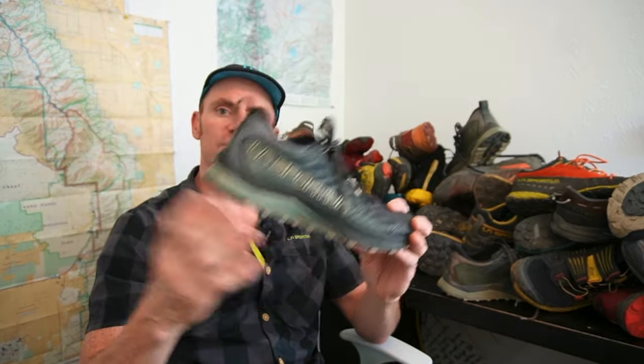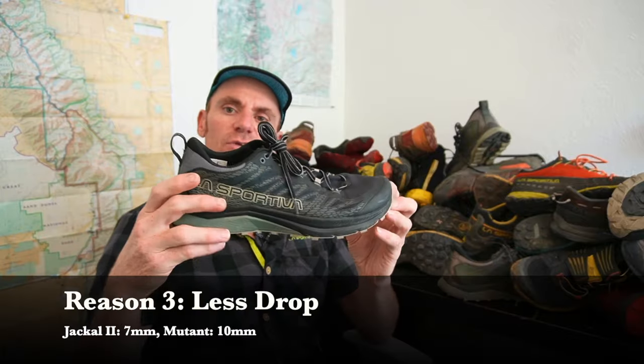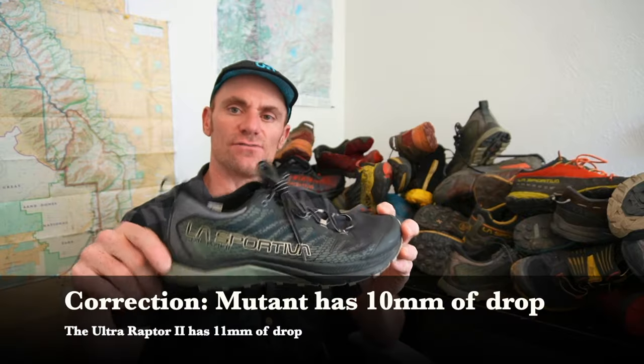Another reason is that the Jackal 2 has less heel drop than the Mutant. The Mutant has 11 millimeters of drop, which in 2023 is quite a bit. A lot of shoes these days have zero drop, and many in even La Sportiva's line only have six millimeters. The Jackal 2 has seven millimeters of drop. I don't recommend going from a high drop shoe like the Mutant to a zero drop shoe overnight — your calves especially are just not going to be used to that and you're going to have problems.